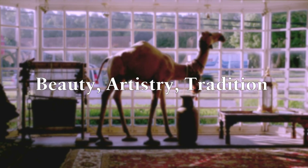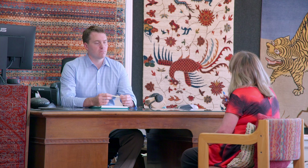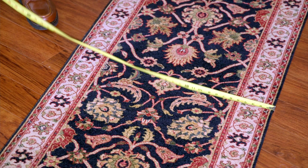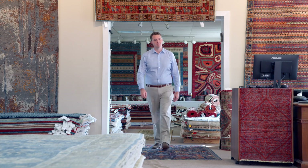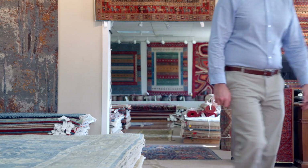Ready for a new rug? The Persian carpet has the right size for you. Did you know the most common problem our customers face is figuring out the right size rug for the space? No problem. We have many rug sizes in a variety of designs, styles, and colors.